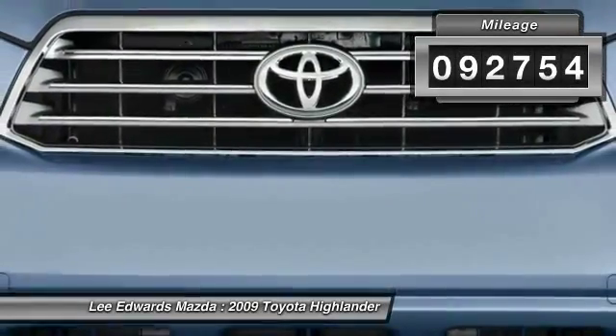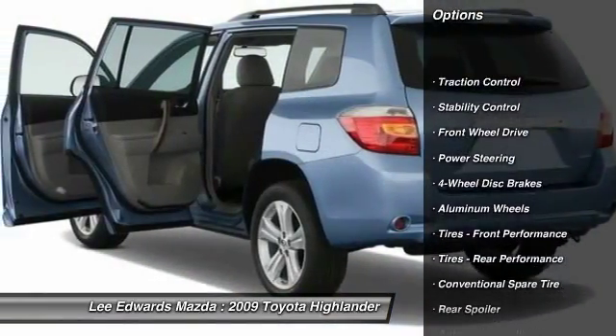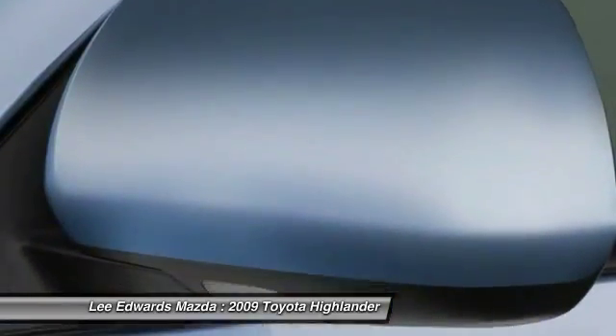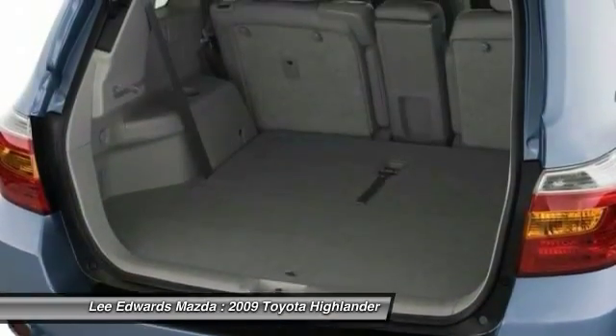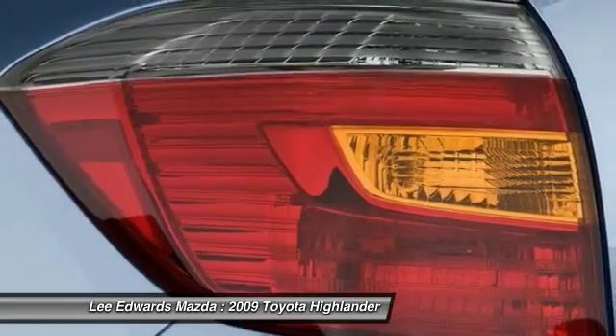Here are some of this vehicle's great options: anti-lock braking system, steering wheel audio controls, keyless entry, power passenger seat, CD changer, traction control, stability control, backup camera, remote engine start, leather wrapped steering wheel.